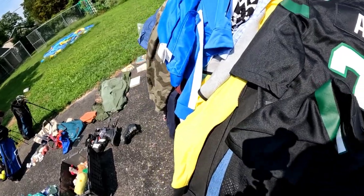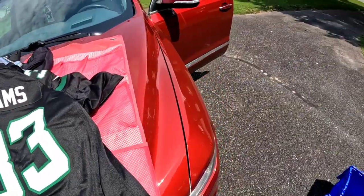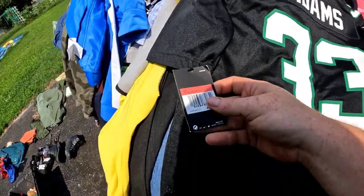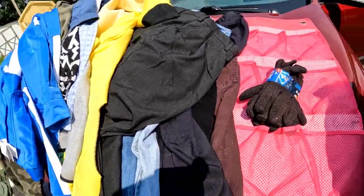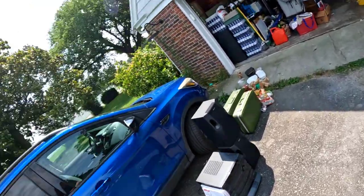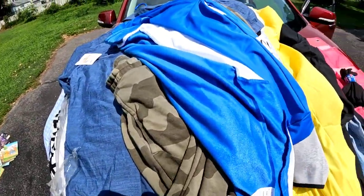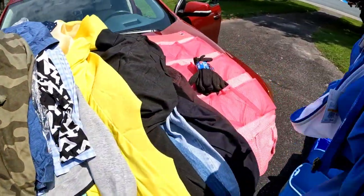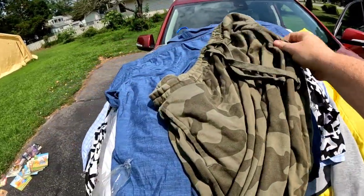We found some Nike jerseys — this one is Mims and these are the Jets, sorry guys. Then there's an Adams jersey with brand new tags and a $100 price tag. I grabbed a couple jerseys the other day and these will go with those. I like selling jerseys locally because people want to see, feel, and touch them. We also got some nice clothes — Puma with tags, a $60 tag, and Calvin Klein.